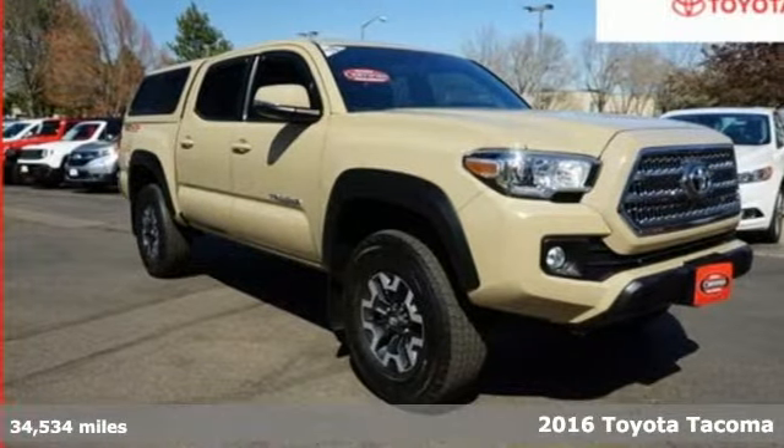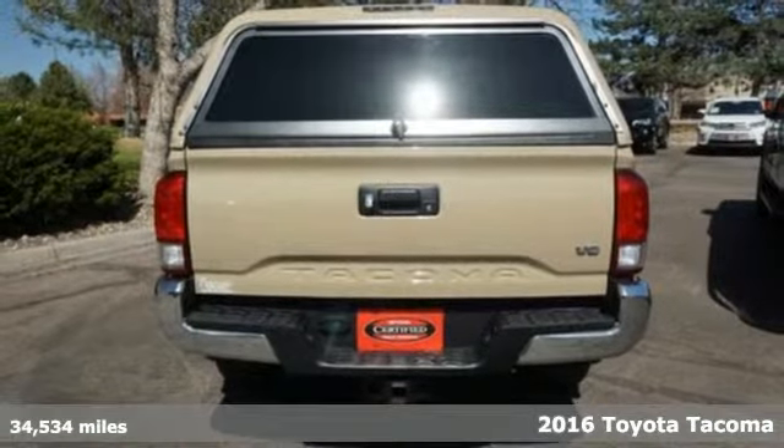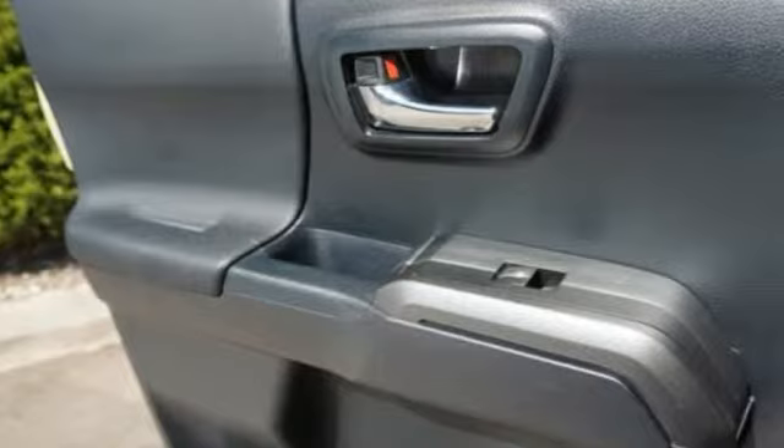It's a certified 2016 Toyota Tacoma. When you're looking for comfort, convenience, and quality, you think Toyota. It's equipped for all your driving needs and wants.